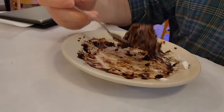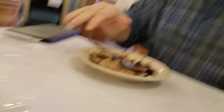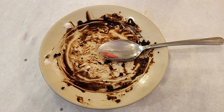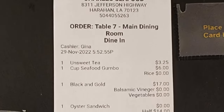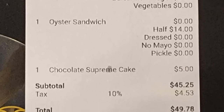This is the last bite of the chocolate cake, and I might have to lick the plate — it's so good. This has been a really good piece of cake. The total for this meal with two people eating was $49.78.